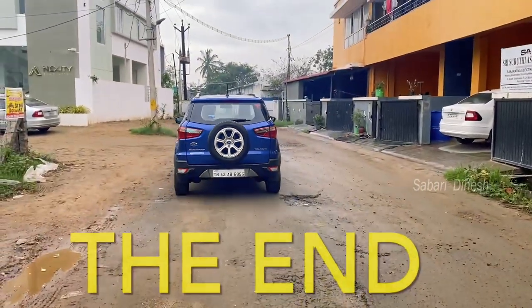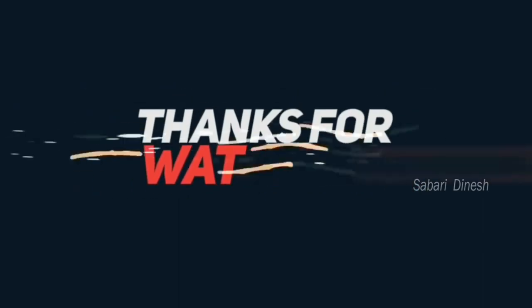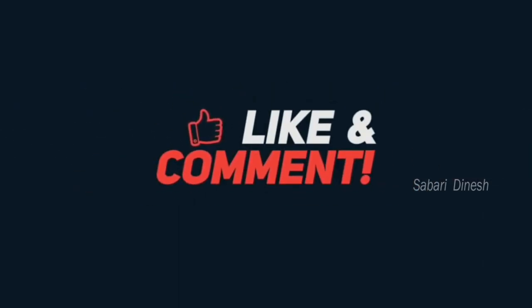If you want a review like this car, please give me a comment. There are a lot of cars to review. Please subscribe to my channel. If you have any information or if I made any mistakes, please tell us in the comments. We'll see you in the next video. Until then, take care. Bye!